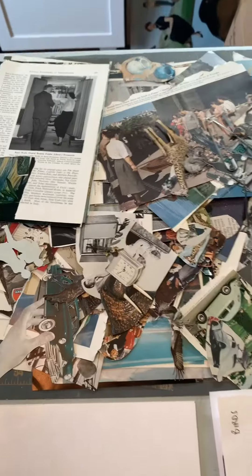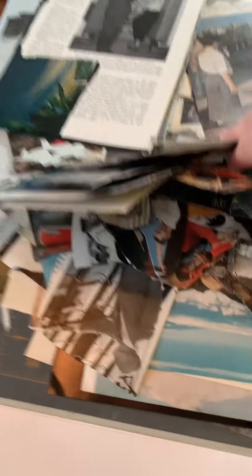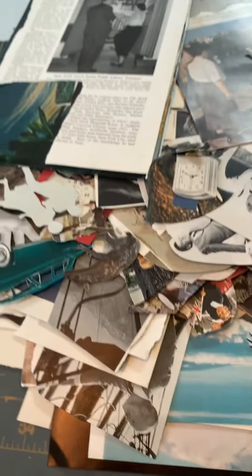You can follow along. I'll try to make it fast. This is the crazy pile of stuff that I need to go through and sort. You can just see there's layers upon layers in here.